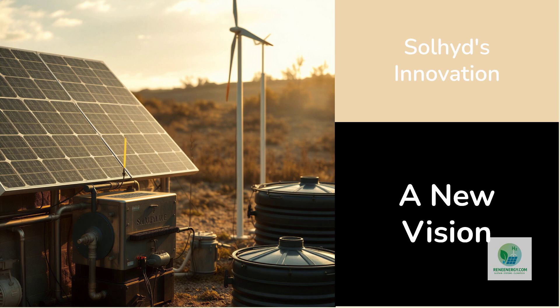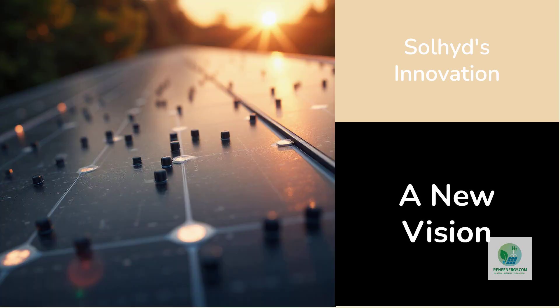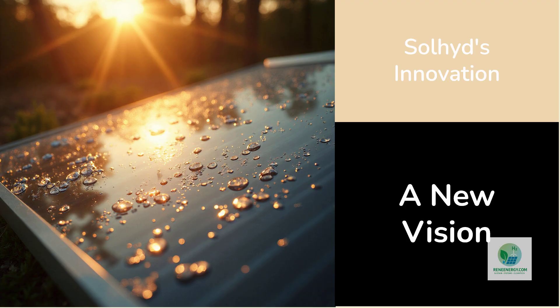The traditional model also requires compression hardware, balance of plant systems, and the supporting infrastructure that surrounds it. Sol-Hyde flips this assumption. Instead of treating hydrogen as something that must be produced in industrial plants, they envision hydrogen production as something modular, distributed, and embedded into the solar surface itself.